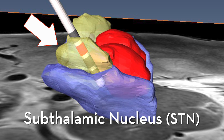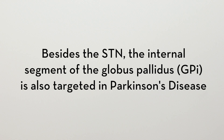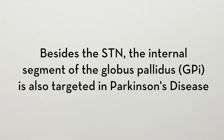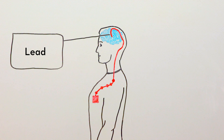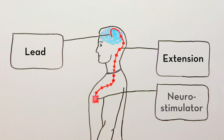The goal is to reach the portion of the STN that controls movement. The lead is connected by a wire that runs under the skin to a neurostimulator implanted in the chest. It keeps current flowing to the lead, much as a pacemaker works for the heart.